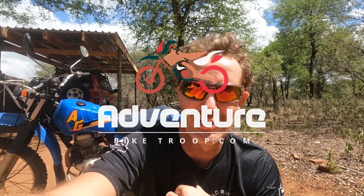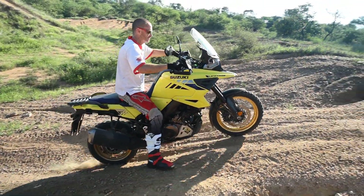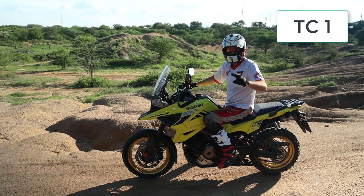Hi, I'm Francois from adventurebiketroop.com and I just quickly want to thank everyone for watching the channel in 2022. This is the last video for the year. We had a great time — started off with a review of the Suzuki VStrom 1050 XT traction control.